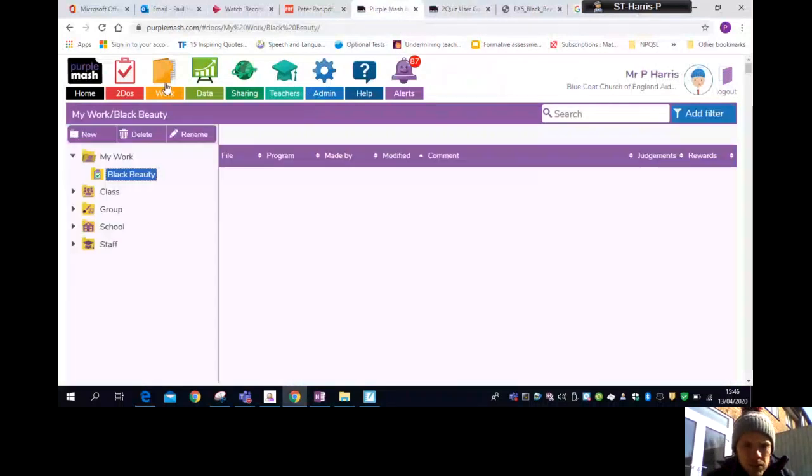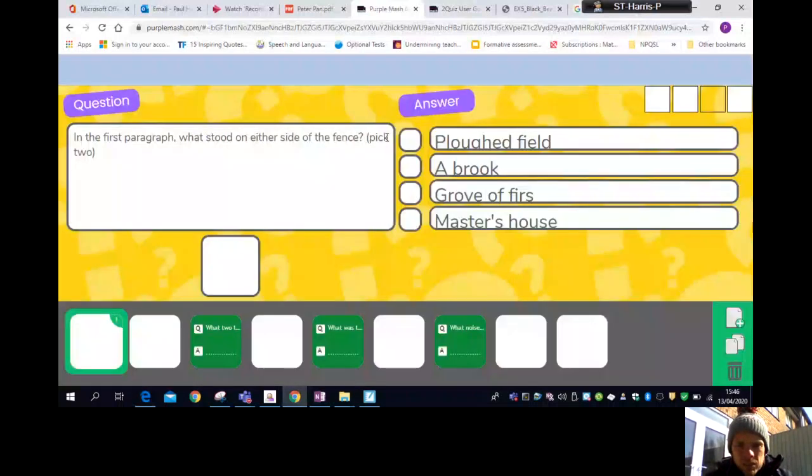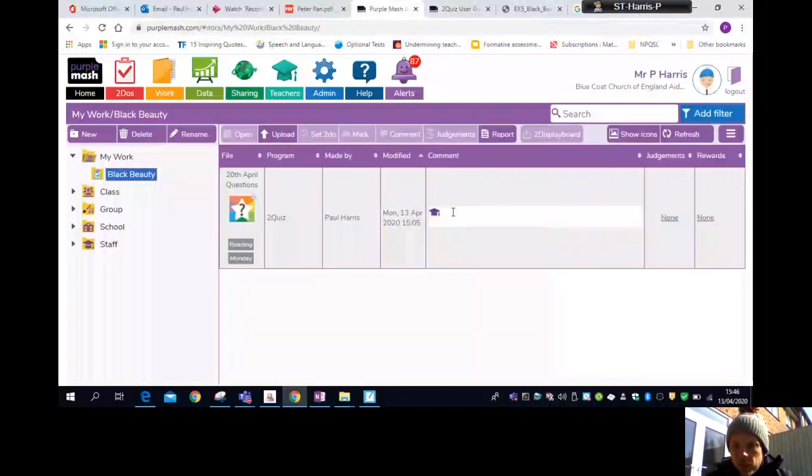I'll just show you that now — it will be set as of today and due in for Friday. That shows you the answers but you can see the questions are here for you to do on Purple Mash, so your teacher will be able to see that you've answered those questions. If you've done that, then there are some optional additional questions.